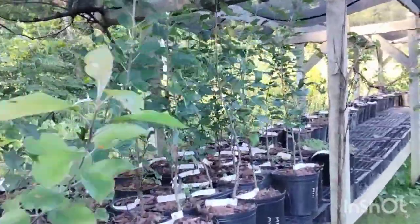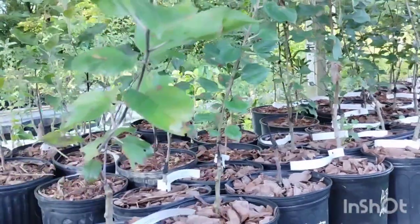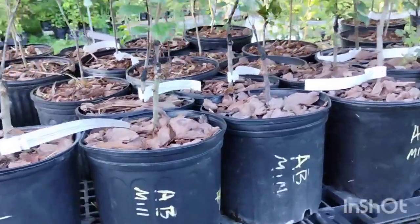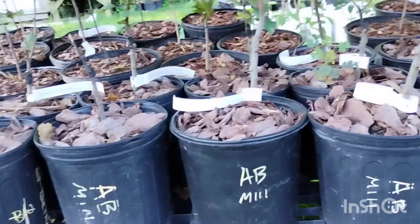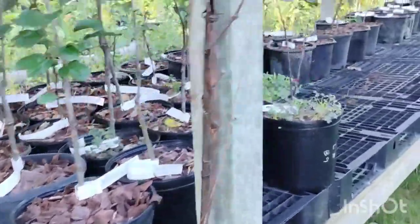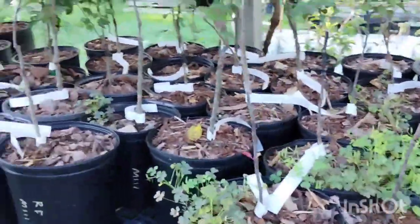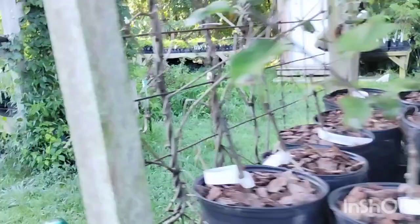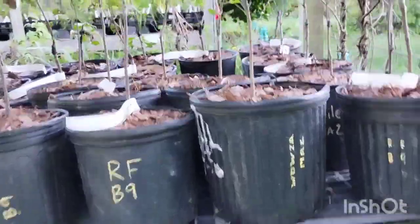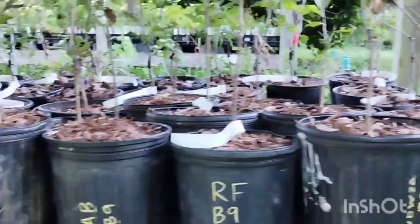Down here at the tree table, we've got some Geneva crab apples. The two-gallon pots here are $34. Arkansas black — these are all semi-dwarf apples. Molly's Delicious, more Molly's Delicious, a couple Liberty on Dwarf fruit stock. Going around to the other side, everything's sort of all mixed up down here, but we've got some Red Free Dwarf apples.